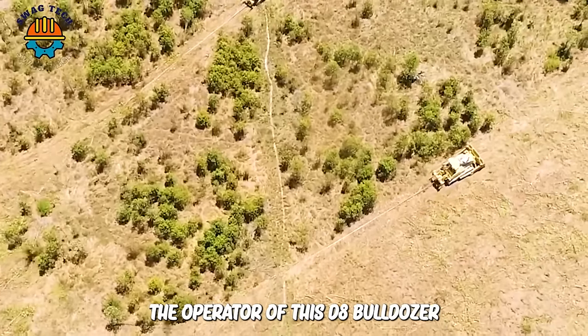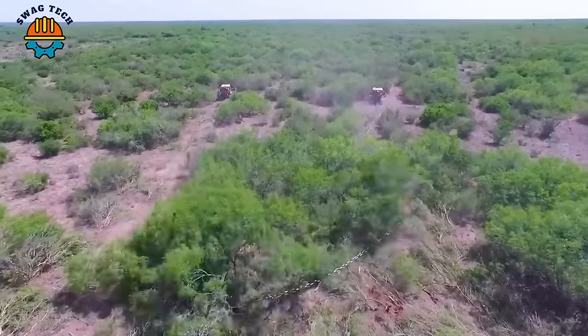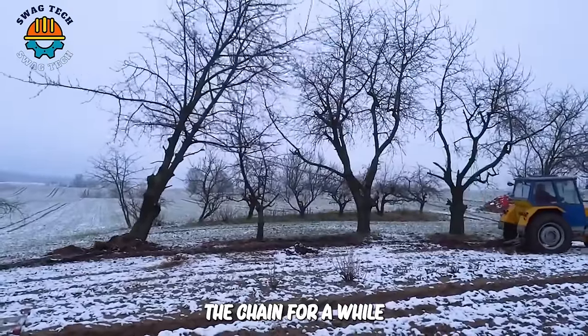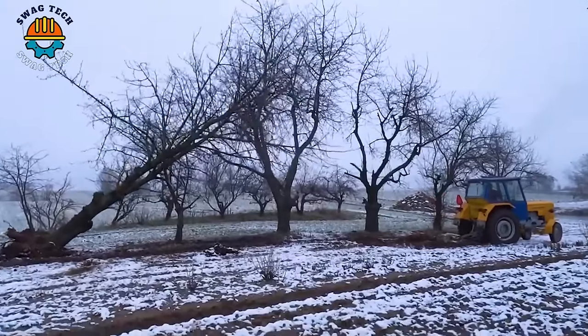The operator of this D8 bulldozer must be very careful not to encounter any problems. After struggling with the chain for a while, the car finally pulled down the large oak tree in Poland's extremely harsh weather.